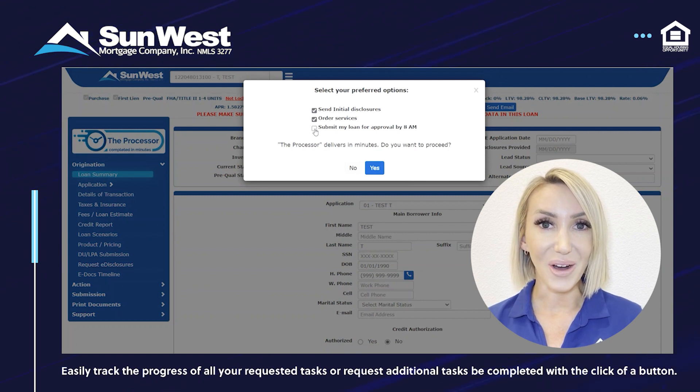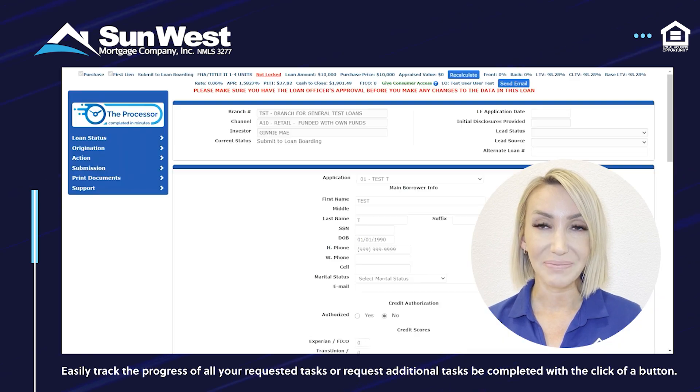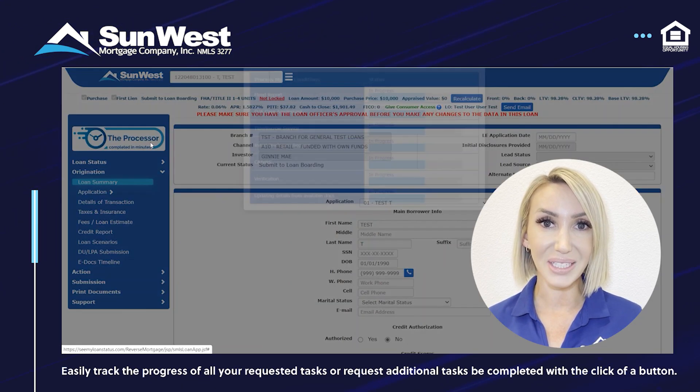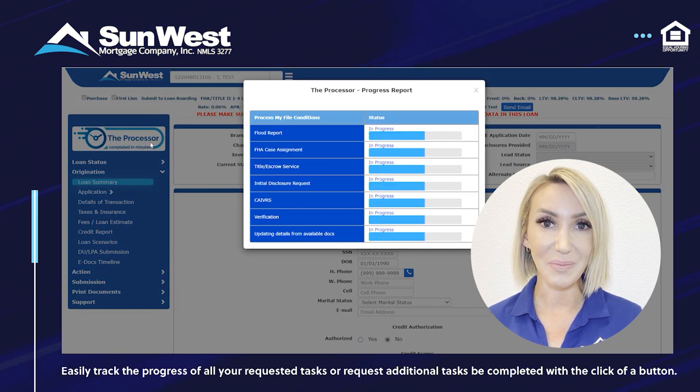Checking the last box ensures that all other setup tasks are complete and the file is submitted to underwriting. Files submitted by 8 p.m. will receive their conditional approval by 8 a.m. the next morning. It's really that simple. Once you've submitted your request, track the status by accessing the Processor and watching the tasks quickly move to completion.